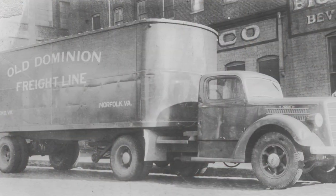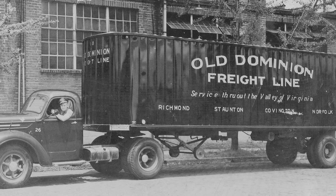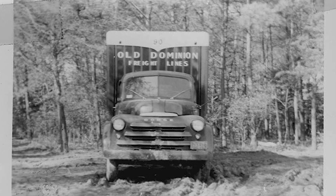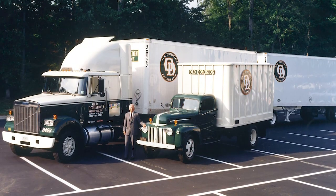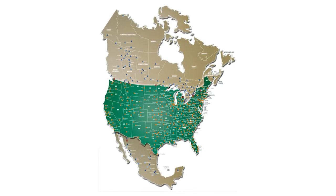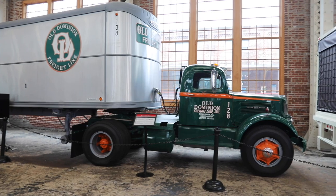Old Dominion Freight Lines has grown from a 94-mile truck route in Virginia to a worldwide company with nearly 20,000 employees. Founded in 1934 by Earl and Lillian Congdon, the company started with one truck that ran between Richmond and Norfolk, Virginia. In 1957, the company expanded routes into most major markets in North Carolina and Virginia, and in 1962 had moved its corporate offices to High Point, North Carolina. Through decades of strategic acquisitions, Old Dominion expanded throughout the United States, and through partnerships and agents, coverage now extends internationally, including Canada, Mexico, Europe, and China.